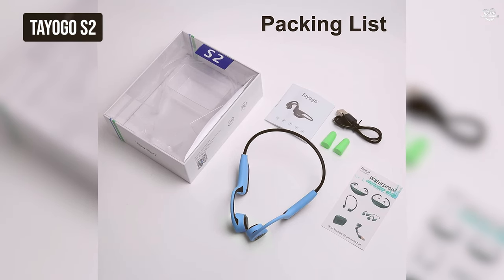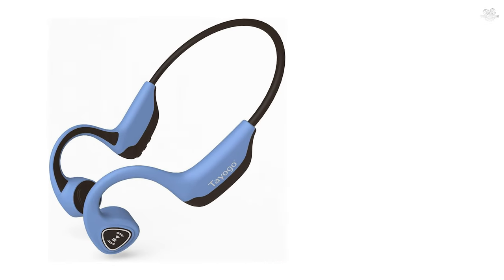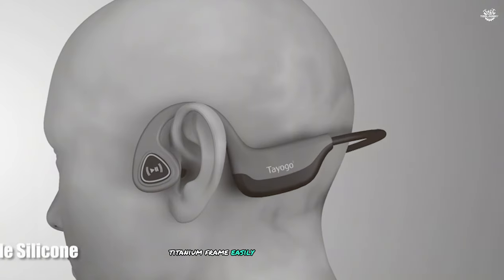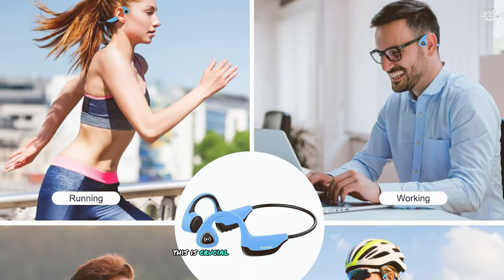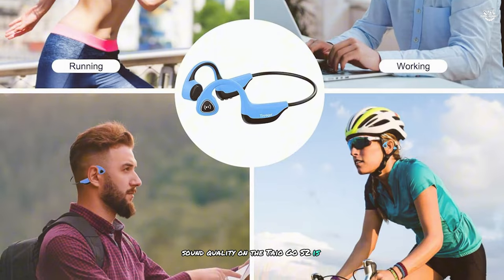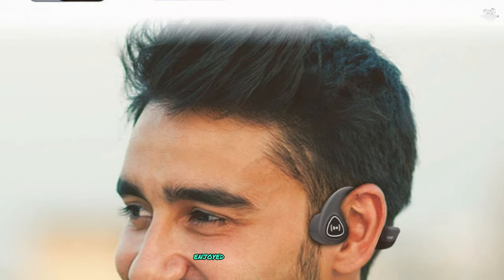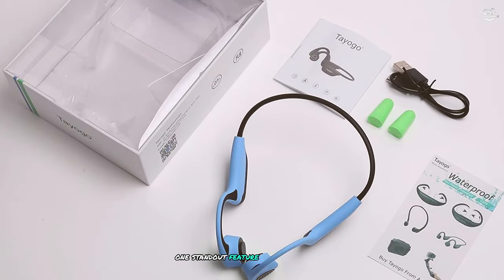At number two, the Tayo Go S2 surprised me with their excellent balance of features and affordability. The flexible titanium frame easily adjusts to different head sizes, and I could wear them for hours without any discomfort. Sound quality is impressive for its price point — delivering clear and balanced audio across a range of genres. I particularly enjoyed listening to podcasts and audiobooks, as speech comes through with excellent clarity.